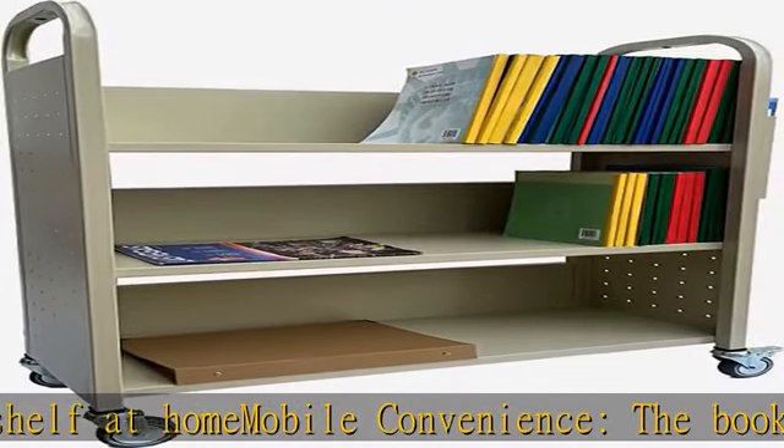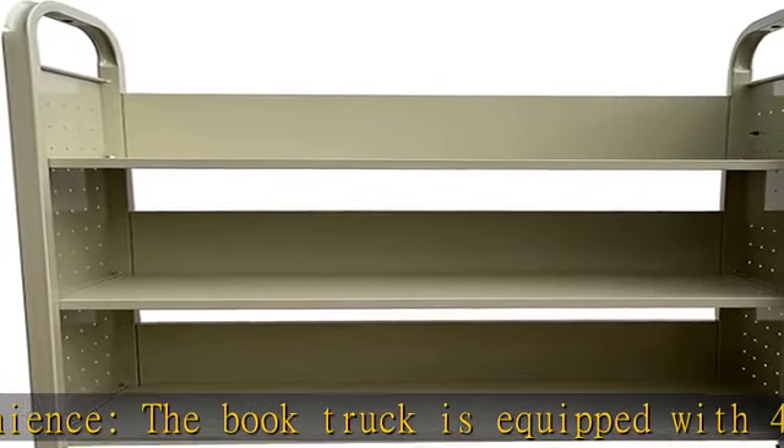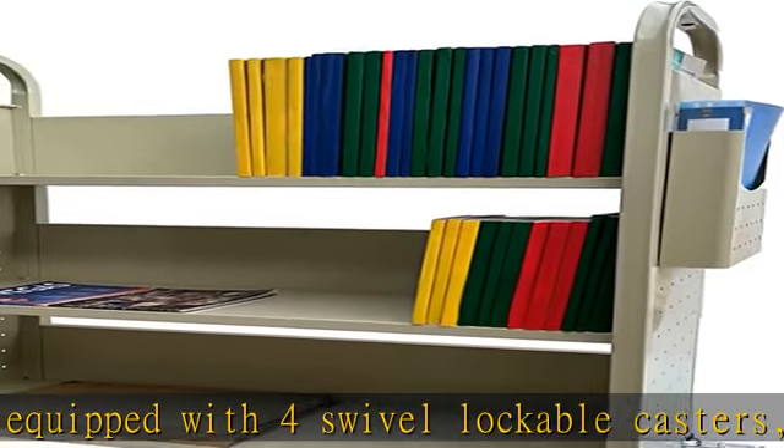Product dimensions: 30" width x 13" depth x 46" height, with 12" vertical clearance between each shelf. Check the description to get this product today at the best price.